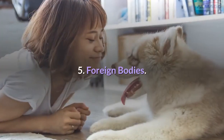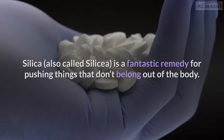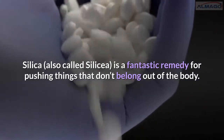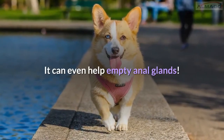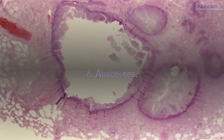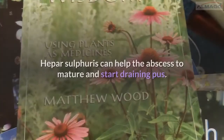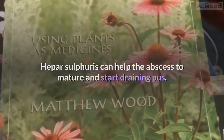Number 5: Foreign bodies. Has your dog stepped on a hawthorn or does he have a foxtail in his ear? Silica is a fantastic remedy for pushing things that don't belong out of the body — it can even help empty anal glands. Number 6: Abscesses. Does your dog have a smelly, oozing abscess that's about to erupt? Hepar sulphuris can help the abscess to mature and start draining pus.